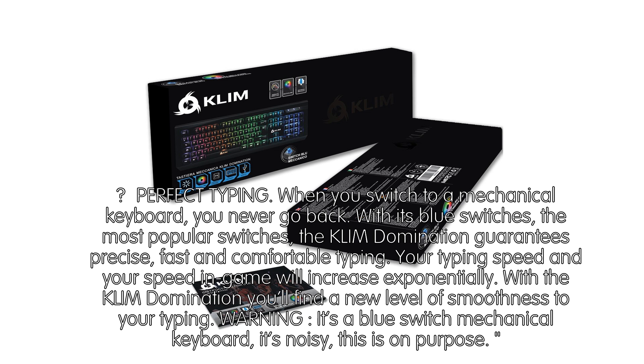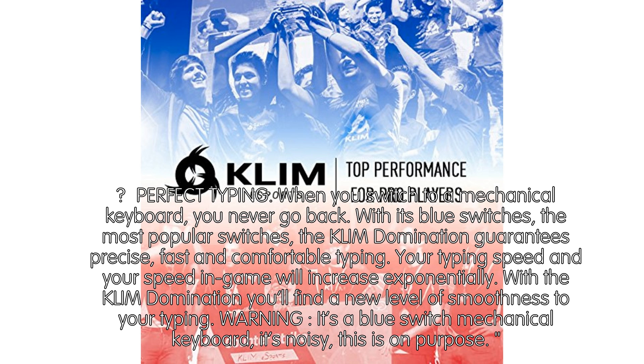Perfect Typing. When you switch to a mechanical keyboard, you never go back. With its blue switches — the most popular switches — the Klim Domination guarantees precise, fast and comfortable typing. Your typing speed and your gaming speed will increase exponentially. With the Klim Domination you'll find a new level of smoothness to your typing.